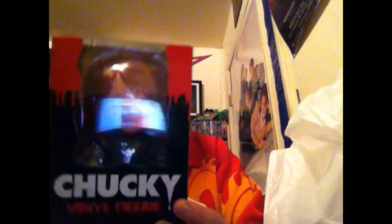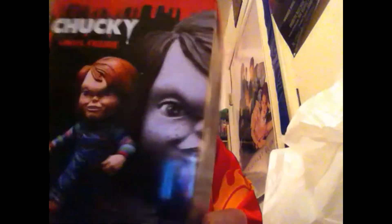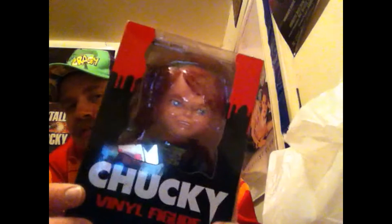Next we get to the collectible — Chucky! Pretty cool vinyl. I bought this. I don't know if I'm gonna take this out of the box. I have another one — the one from Bride of Chucky — the face is all scarred up. I got this for 20 from the convention. Another booth had it for 30 — I didn't want to pay that. Then I went to another booth and saw it for 20. I was like, let me get that. He said this is his last one. So — Chucky!